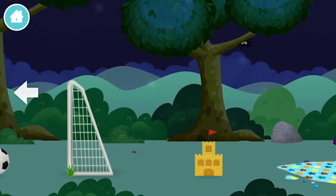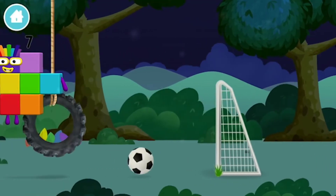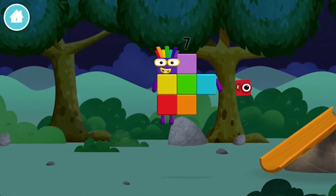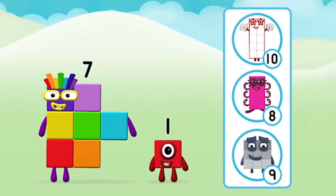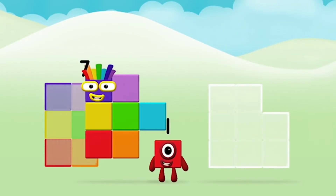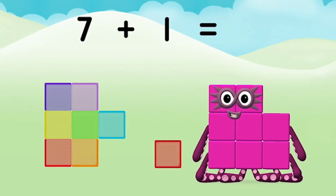Try looking to the left. You found another one! Do you know which number block you'll make when you add these two number blocks together? That's right! Now can you add the number blocks together? Seven plus one equals eight.